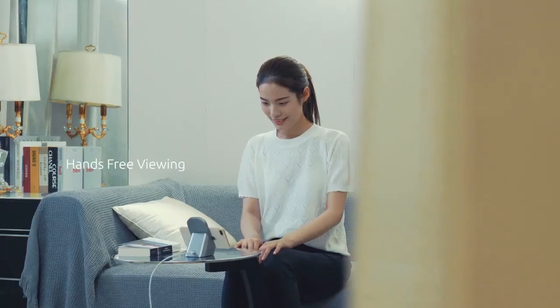You can easily activate Face ID in portrait orientation or watch videos in landscape.